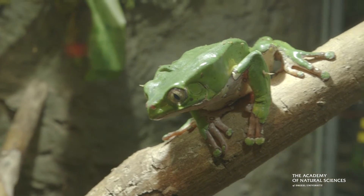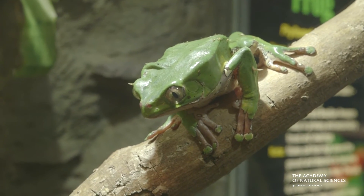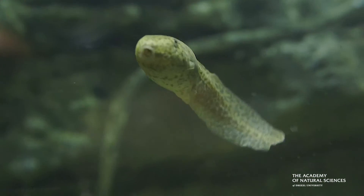Frogs are in danger right now. We have a chytrid fungus that's running rampant in the wild, and while people are making efforts to preserve these species, many species are already gone.